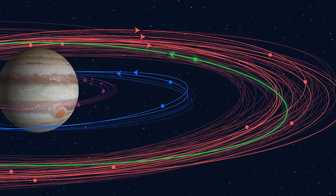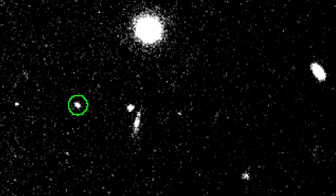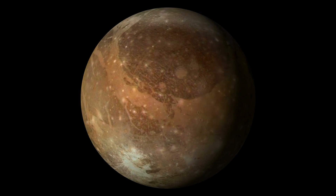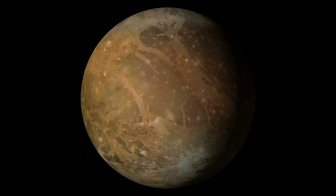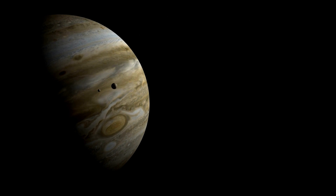Jupiter has an impressive collection of moons — 79 to be exact. These moons range in size from small rocky objects just a few kilometers across, to giant icy moons like Ganymede, which is larger than the planet Mercury. The discovery of these moons has been a source of fascination for astronomers for centuries.